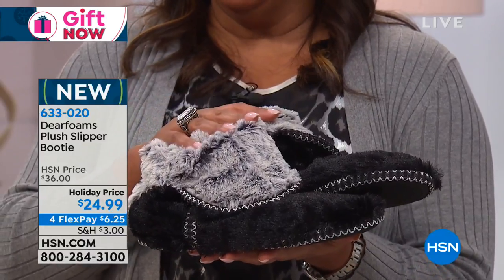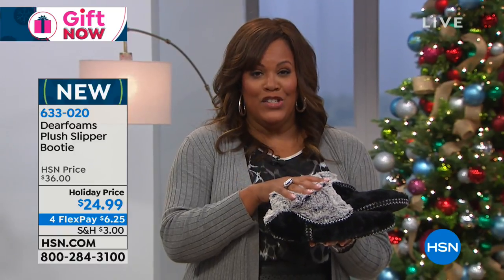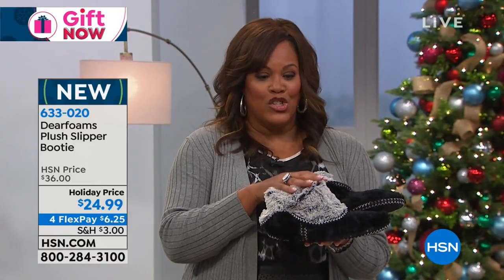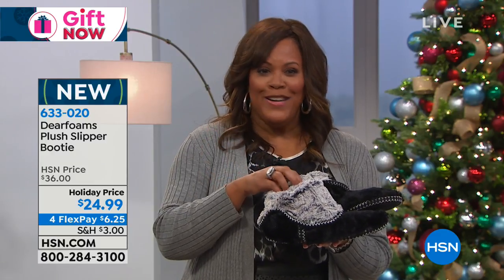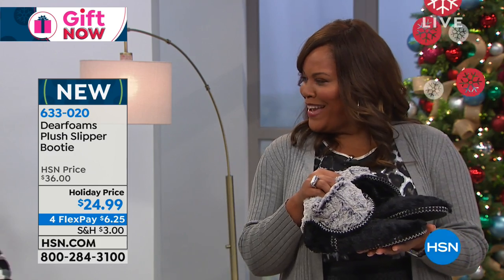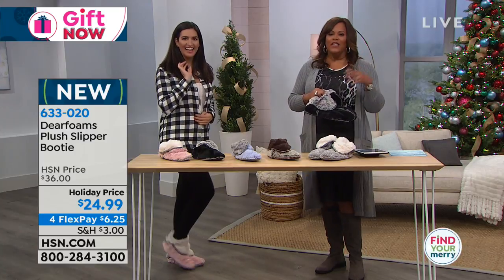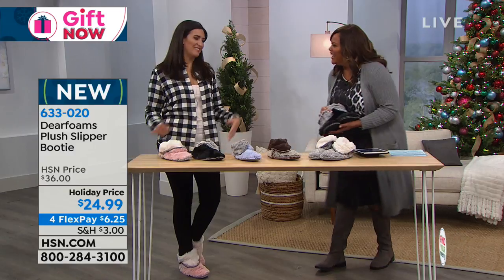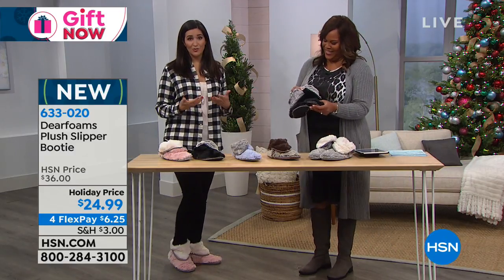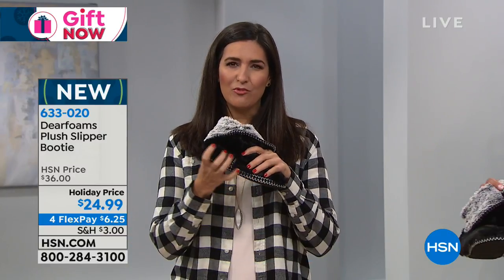If you don't have any slippers, I want you to seriously think about these for $24.99, because they are stylish, they're soft, they're plush. And the fact that you have this little slouch — it's just a cool vibe. I want to bring in Laura Baker here. I'm cozy — you really do feel like you're walking on air with the Dearfoams because they have the technology and the memory foam built in.